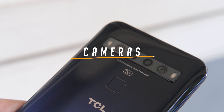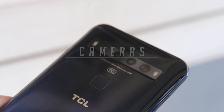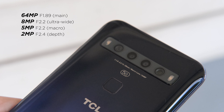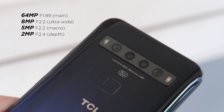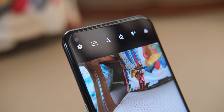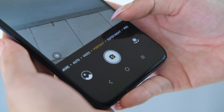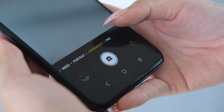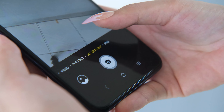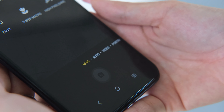Now for cameras. The TCL 10 5G is equipped with quad rear cameras consisting of a 64-megapixel main, an 8-megapixel ultrawide, a 5-megapixel macro, and a 2-megapixel depth sensor. For selfies, we have a 16-megapixel camera. It features Portrait Mode, Super Night, Pro, Light Trace, High Pixel (which is the full 64 megapixels), Stop Motion, Super Macro, Slow Mo, and Panorama.